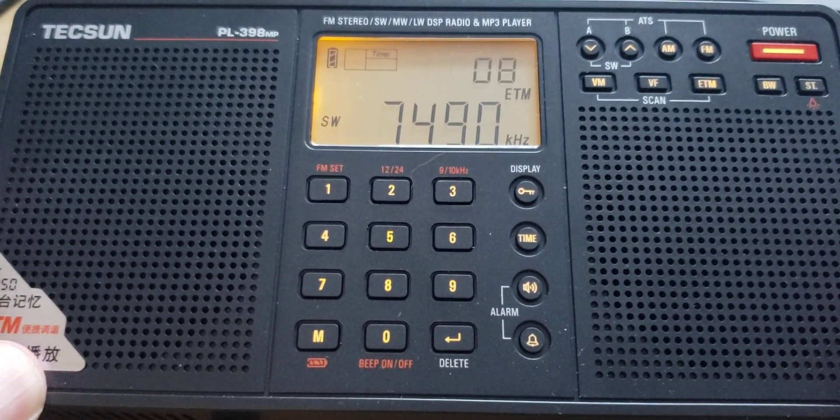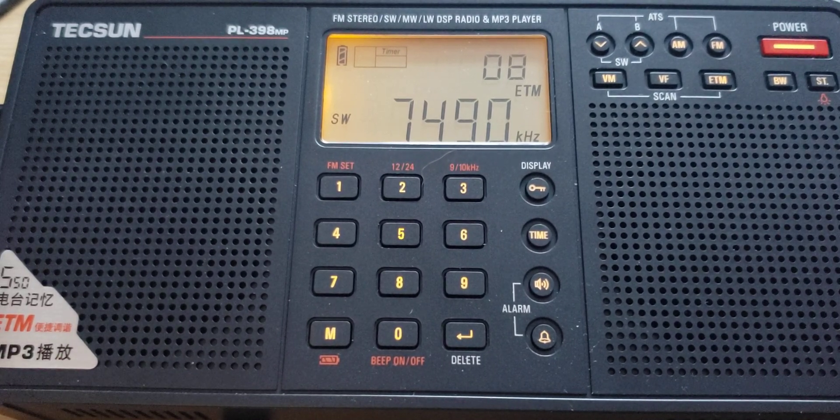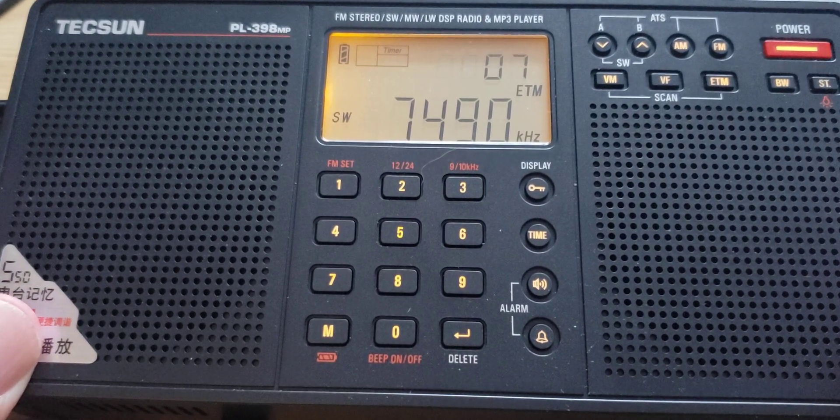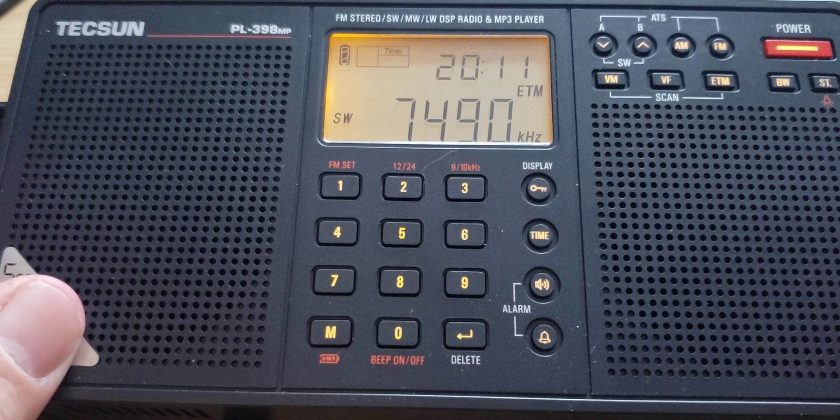First, 7490, which was there a little earlier. It's kind of a fade in, fade out here. It's WBCQ. WBCQ on that frequency is a tough one because it is Monticello, Maine — isn't that far away — so often the signals skip over me.